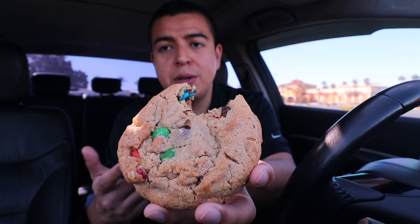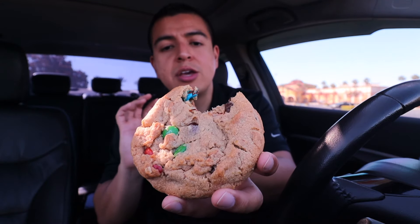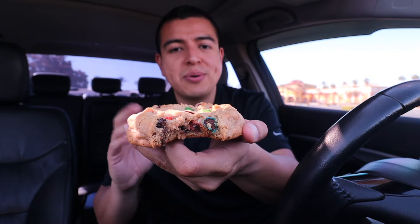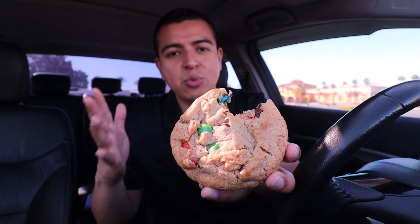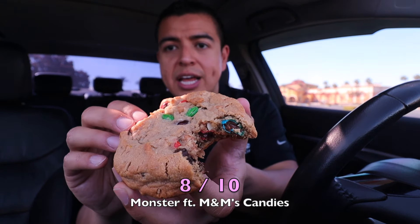This cookie definitely surprised me because I thought it was going to taste more like chocolate, but you can really taste the oats and the peanut butter. The semi-sweet chocolate chunks are perfectly semi-sweet. It's like a combination of a semi-sweet chocolate chip cookie mixed with an oatmeal cookie, just without the raisins. This cookie definitely surprised me — I'm giving this one an 8 out of 10.